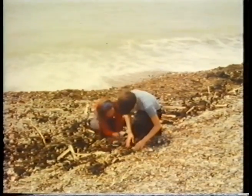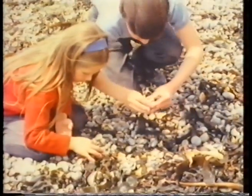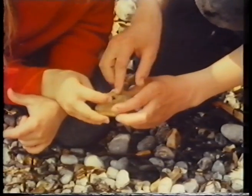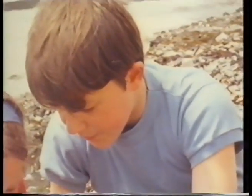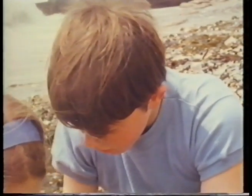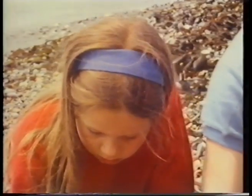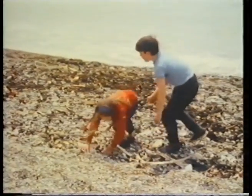One of the things that they like to do is to search among the pebbles on the beach. Sometimes they find interesting stones. There's one — it's got a hole right through the middle. Pebbles make a scratching noise, don't they?